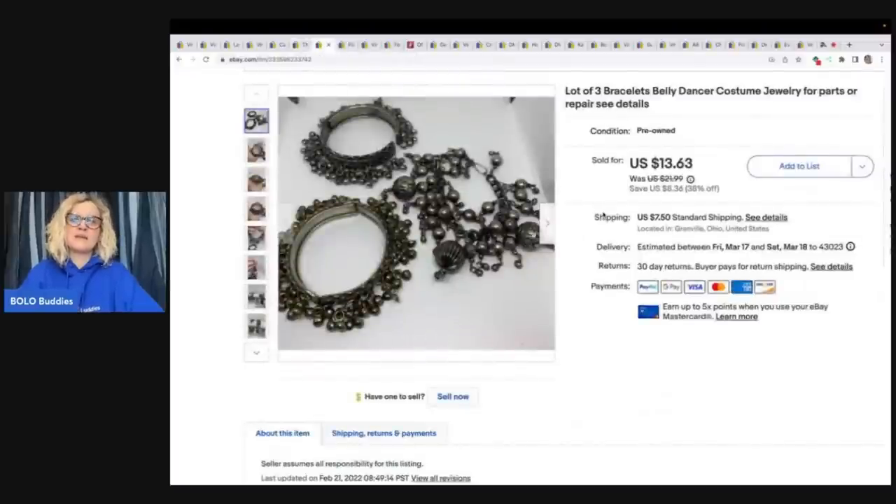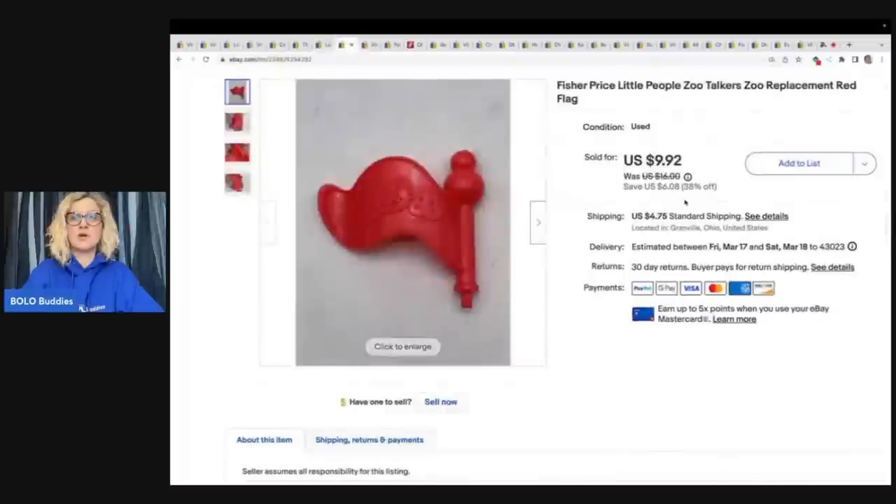This is a lot of three bracelets — they are like belly dancer costume jewelry and they are broken, so they are for parts or repair. These came from my bulk buy. I bought on eBay to sell on eBay — 344 pounds of jewelry. I have a whole series from when I first started the channel on this, including lots of jewelry unboxings. I also invited Moonstone Mamas to come on the channel to help identify jewelry — definitely check out Moonstone Mamas on YouTube. I ended up selling these for a best offer of $11.99 plus shipping.